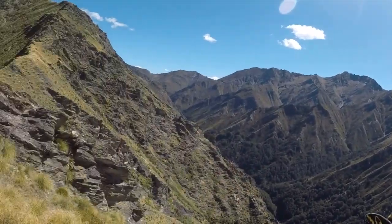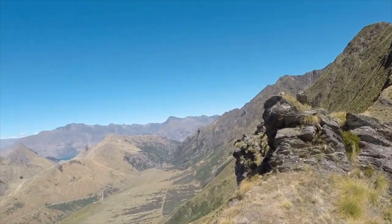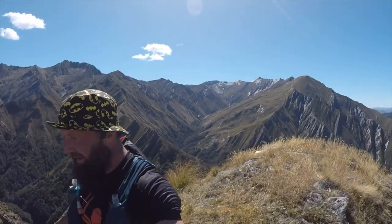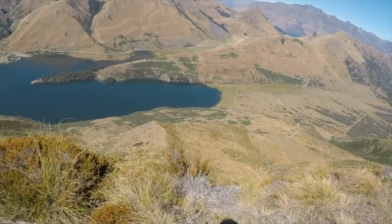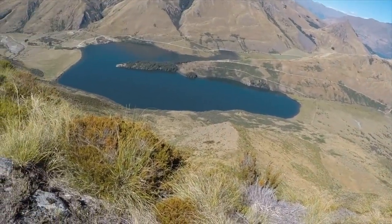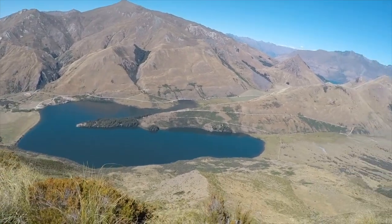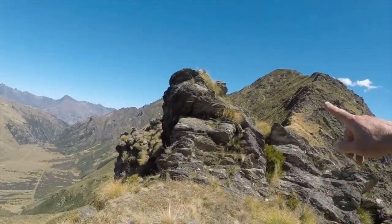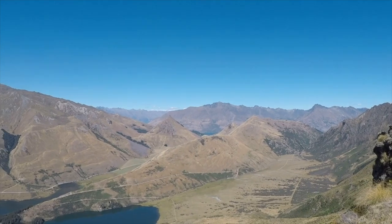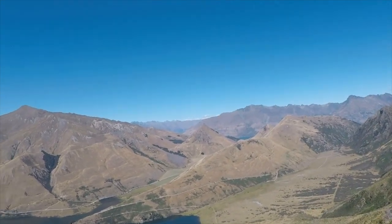Up on the ridgeline! Look at the views! You beauty! What a great day! There's the spur we came up — you can see the path, the loop track round the lake, and the cars down at the campsite down there. Mount Hadley over there! Lake Whakatupu over there — you can see Double Cobra up yesterday over there!